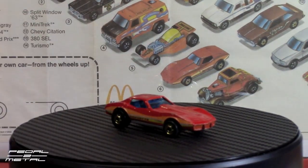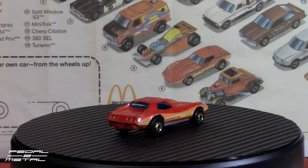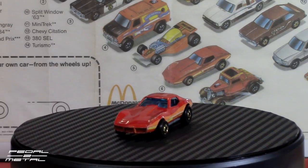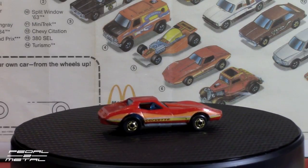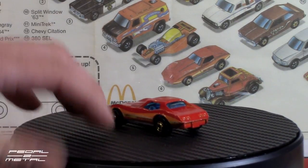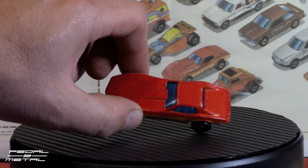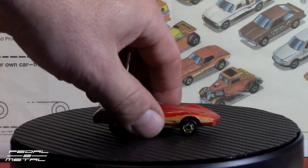The one that was in the commercial — car number six — is the Corvette Stingray. I believe this one debuted in 1982 in red. It can also be found in black with red, and I'm sure many other colors. I personally have the red and the black versions. This is the Hot Ones series with gold wheels. The base is dated '80. This is a metal flake red with blue glass.